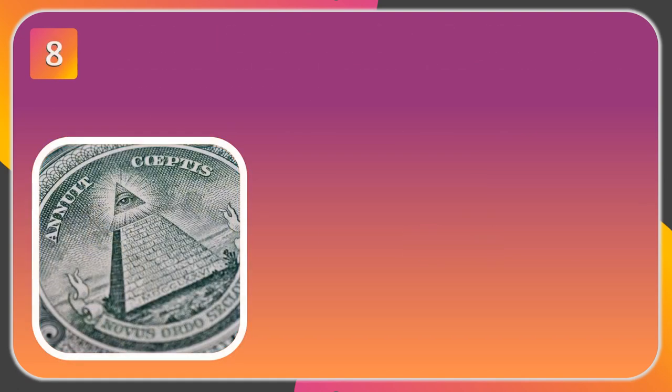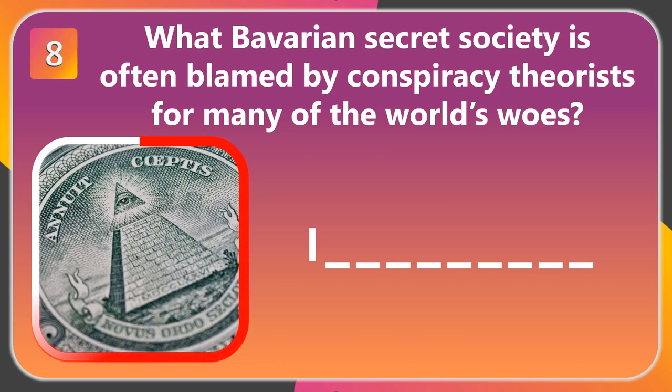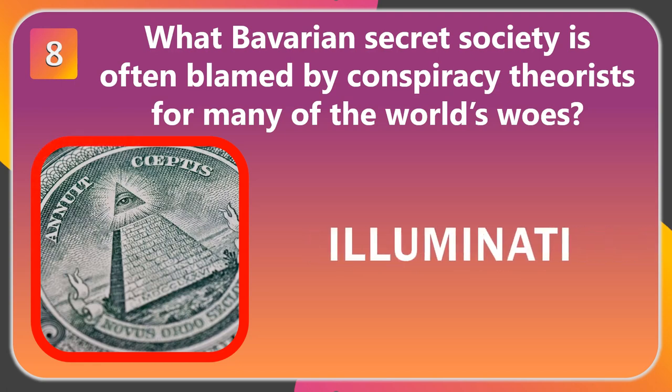Question number 8. What Bavarian secret society is often blamed by conspiracy theorists for many of the world's woes? The answer is Illuminati.